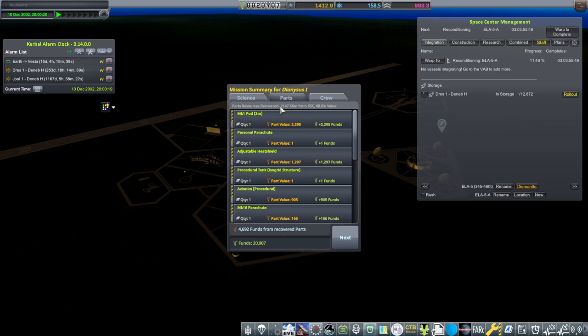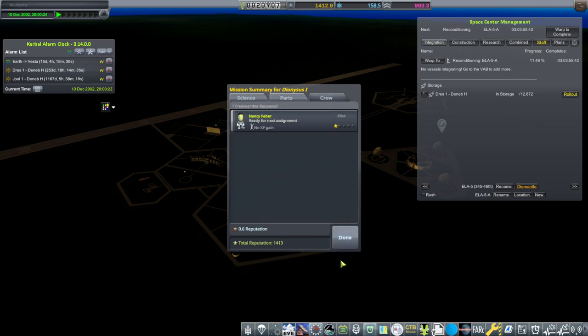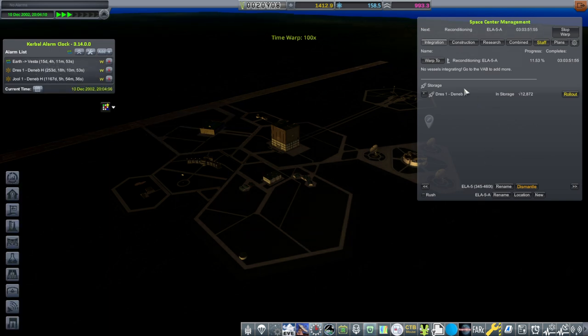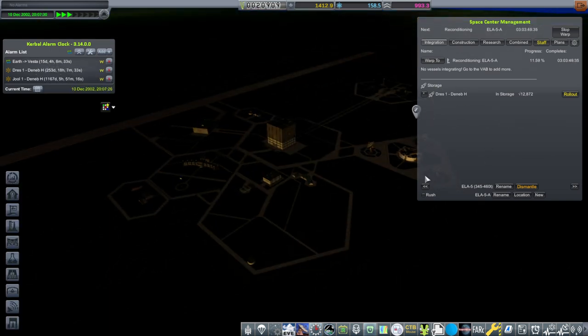88.6% we got back — 4,700 funds. But we don't have quite enough to build another one, which we need. Next up we have a Vesta launch — this Drez 1 that we have here. Let's call it Drez 2.